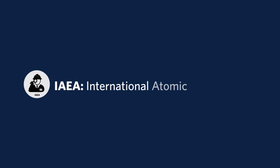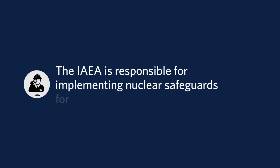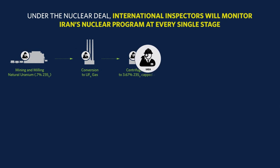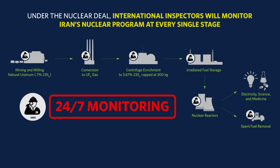To be clear, this deal is not built on trust. Iran has agreed to extraordinary transparency and verification. The International Atomic Energy Agency — the IAEA — is the premier organization in the world for detecting and monitoring nuclear activity in all the countries that have signed up to the Non-Proliferation Treaty. At declared sites, inspectors will have regular access with as little as two hours' notice. International inspectors will have access not just to enrichment facilities, but also to the full uranium supply chain, from mines to centrifuge manufacturing and operation.